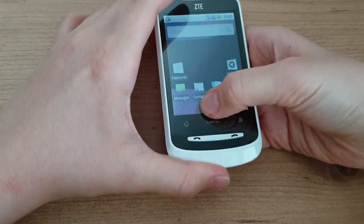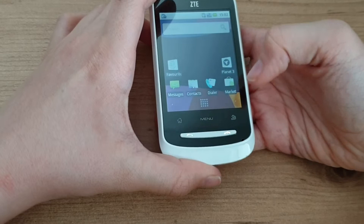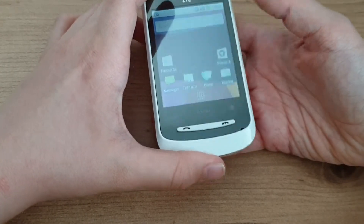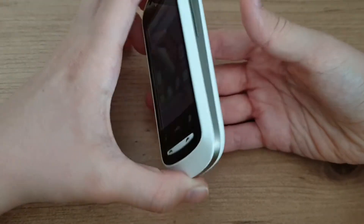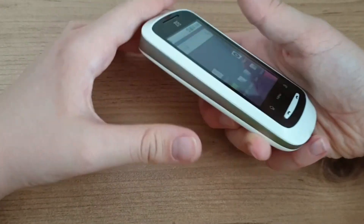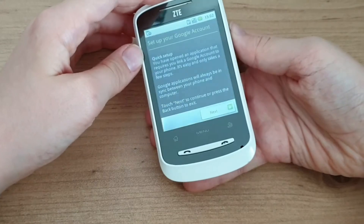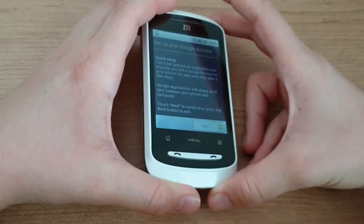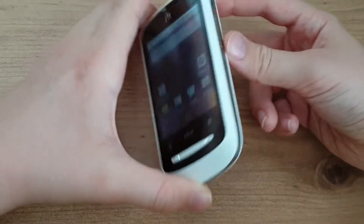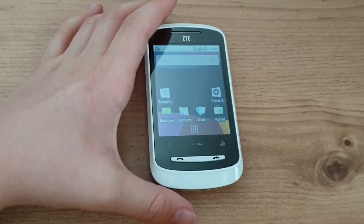App support is obviously going to be very bad. This is a very old version of Android and the Android Market does not work anymore on this phone. It still works on Android 2.2 Froyo but has been dropped for Android 2.1 Eclair, which makes sense given how old it is. There also aren't many apps you can sideload because most app developers will have migrated to newer Android SDK versions by now.